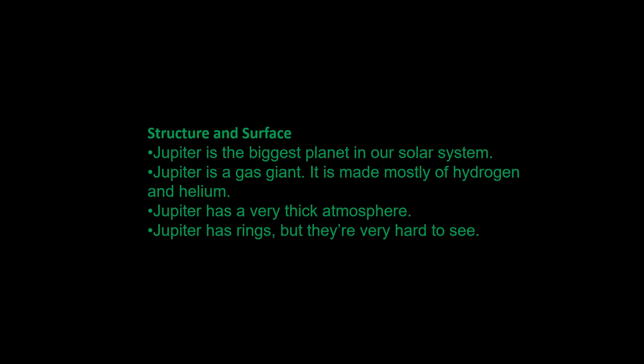Structure and Surface: Jupiter is the biggest planet in our solar system. Jupiter is a gas giant. It is made mostly of hydrogen and helium. Jupiter has a very thick atmosphere. Jupiter has rings, but they are very hard to see.